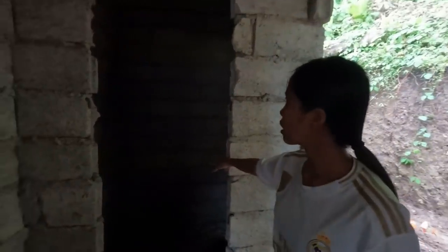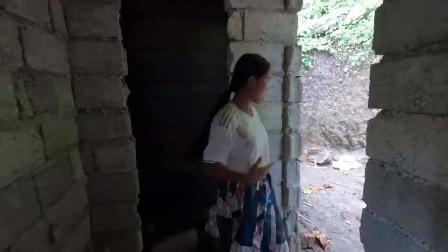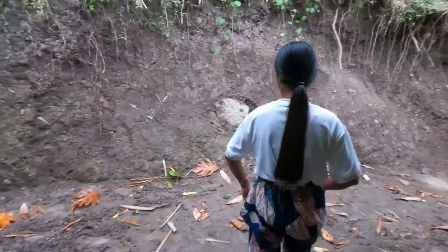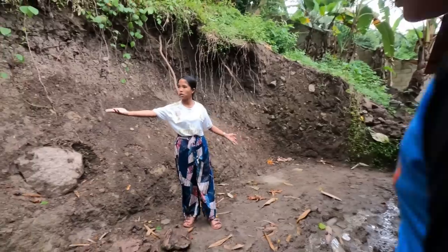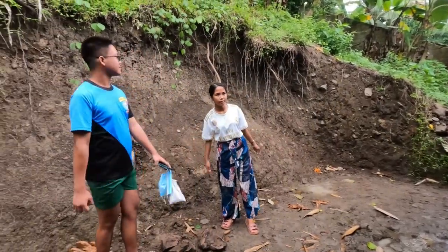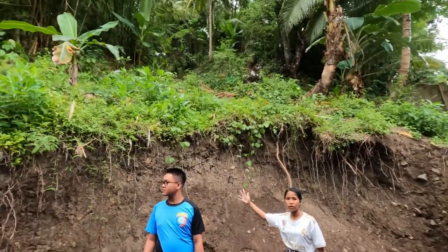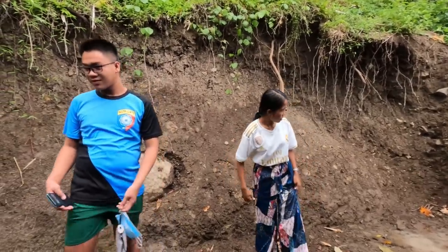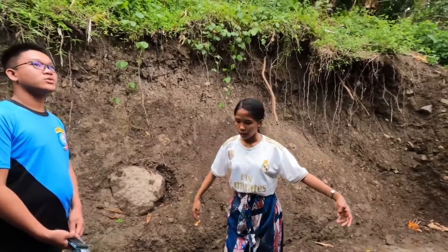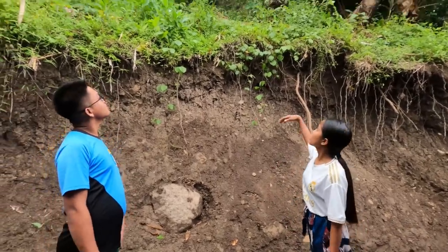This will be the shower room, and right here will be the bathroom. And right here, guys, this will be my parents' kitchen. They're not yet done because they're going to put fence there. So this will be the dirty kitchen.